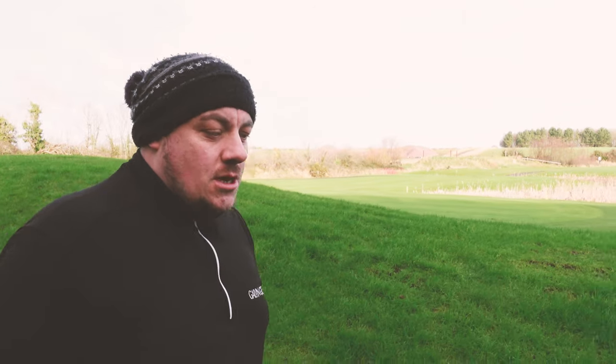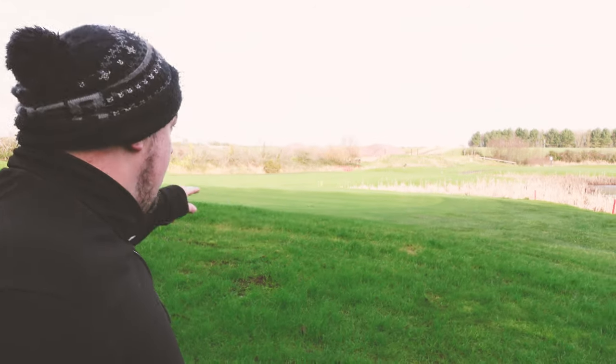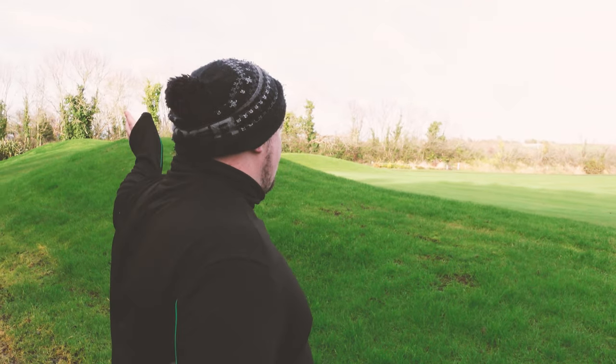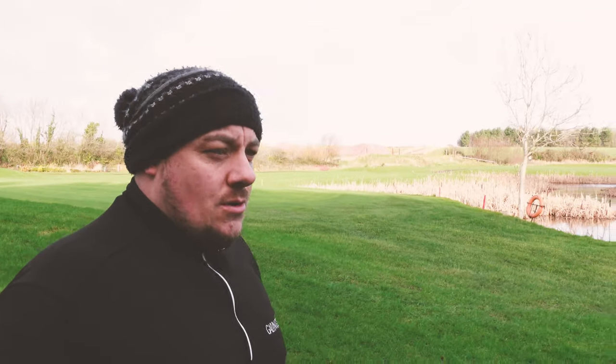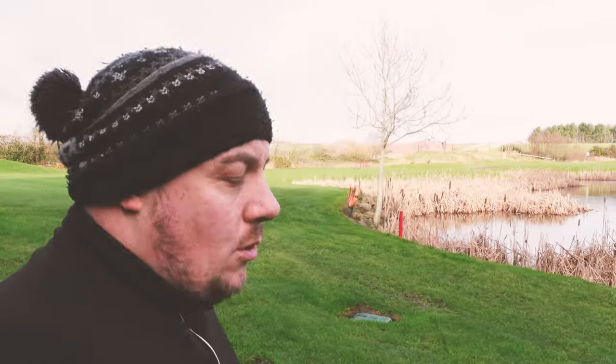The greens here are always lush and green — winter, summer, spring, autumn — always green. Just have a look at that: we're in the middle of a lockdown but still beautiful, lush green, and there'll never be any bare patches. That's one of the main reasons why I joined here — really nice, receptive greens throughout all the seasons.